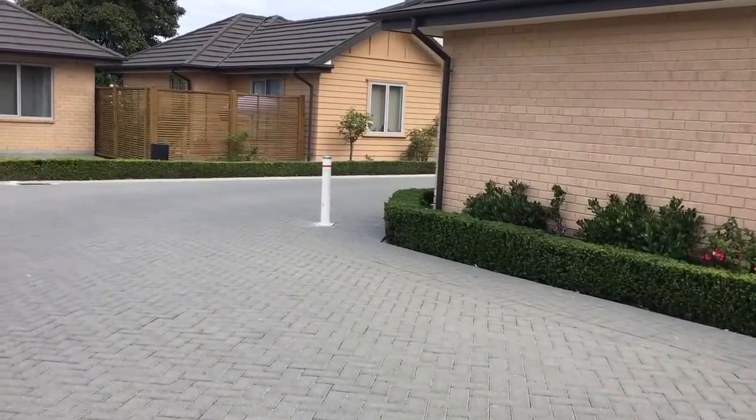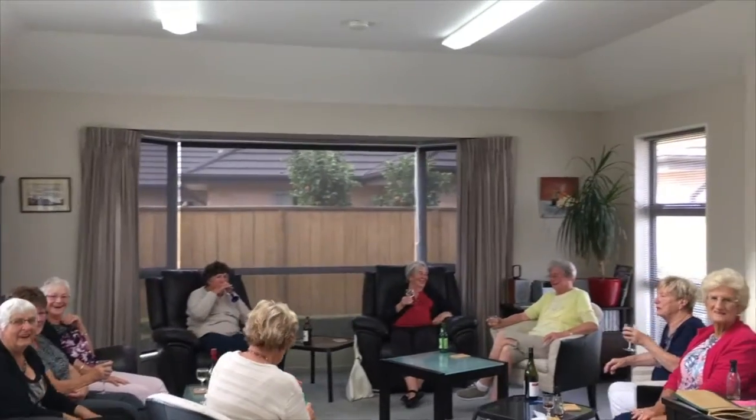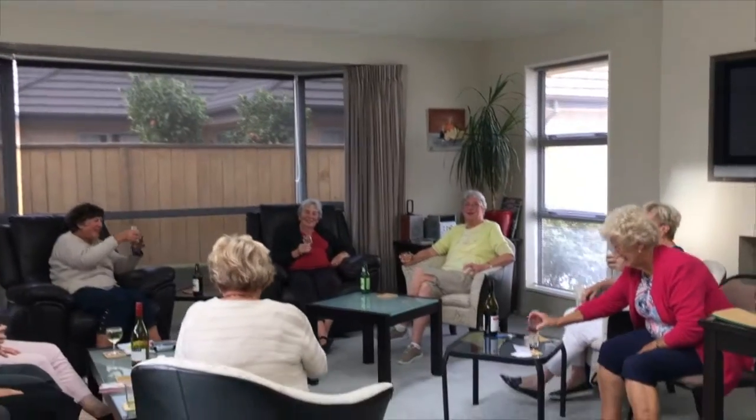But wait, there is more. This complex also has its own club rooms, ideal for larger family gatherings or a wine on Friday night with the treats.